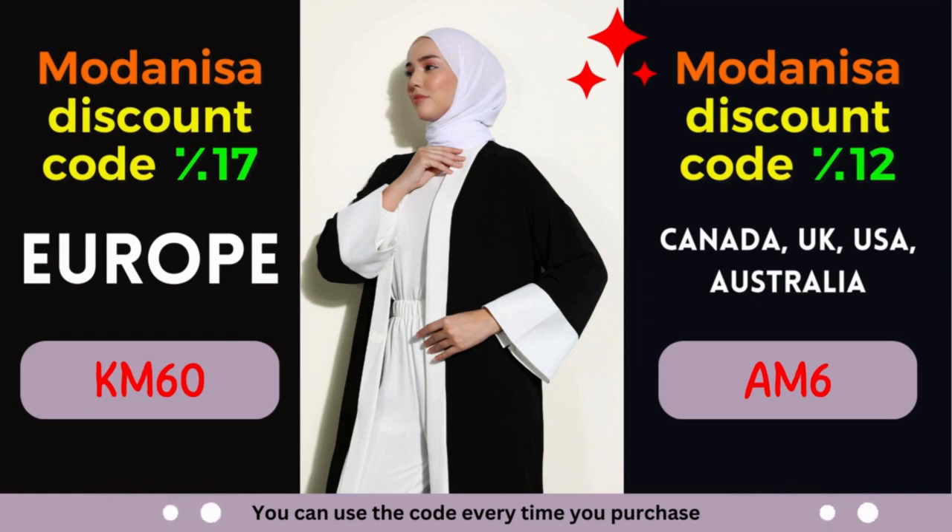Why limit your fashion choices when you can explore an extensive range of stylish outfits at discounted prices? From elegant dresses to comfortable activewear, Modanisa offers a vast assortment of clothing options suitable for various occasions. Unlock the 17% discount by simply applying the provided coupon code during the checkout process. It's time to revamp your wardrobe and embrace fashion with a budget-friendly approach.